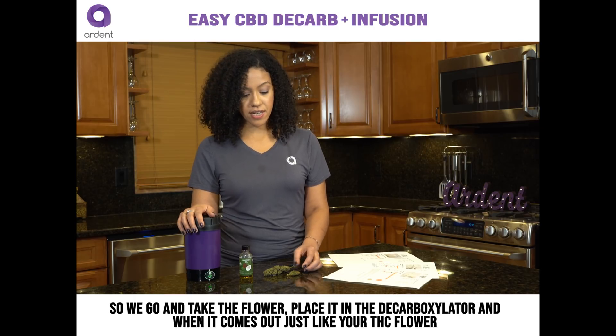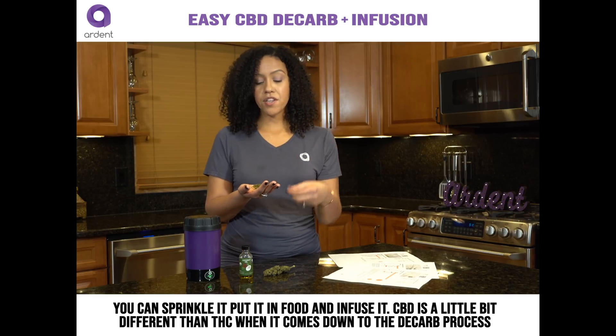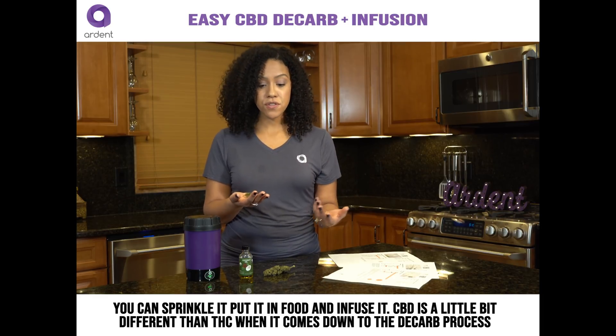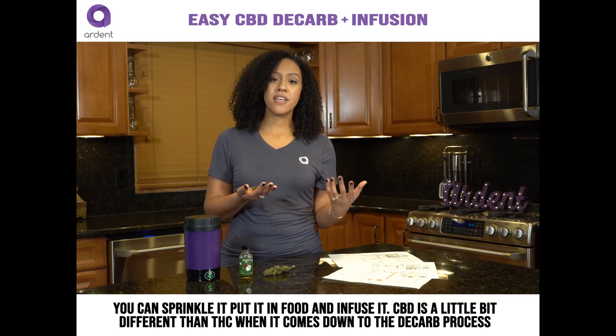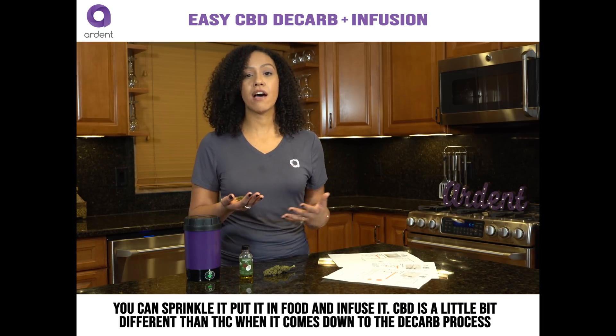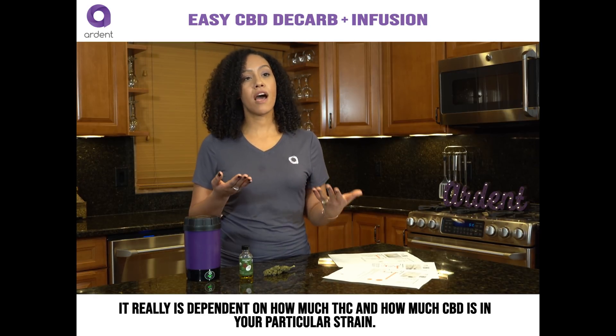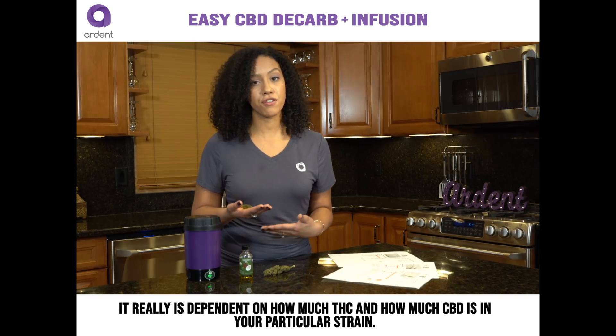So we take the flower, place it in the decarboxylator, and when it comes out — just like your THC flower — you can sprinkle it, put it in food, or infuse it. CBD is a little bit different than THC when it comes to the decarboxylation process, and it's really dependent on how much THC and how much CBD is in your particular strain.